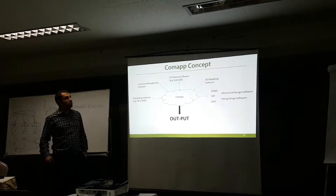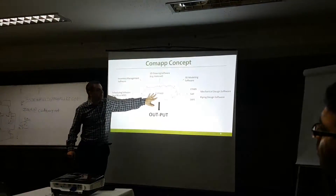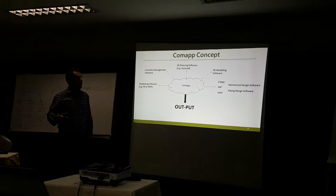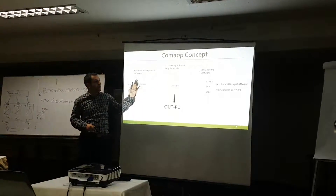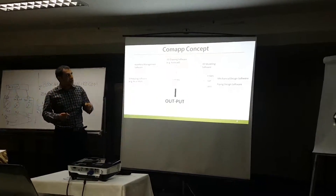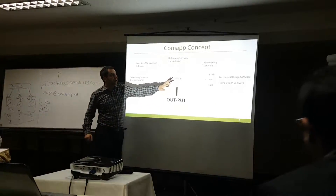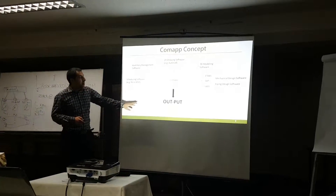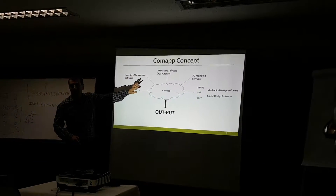One feature is inventory management, which is a future plan to include the procurement process in the app. Another key innovation is that rather than creating the 3D structural model twice, we will have a direct connection between ETABS, SAP, or any other structural application — so we eliminate the need to recreate the structural 3D model. Only the architectural 3D model is needed, and all components will have interaction with each other, with the software able to give feedback to any of the other inputs.